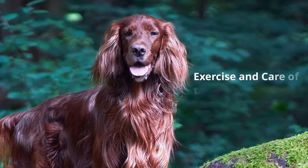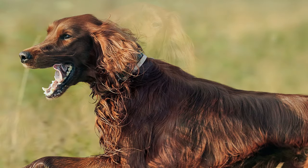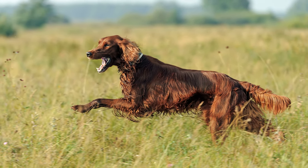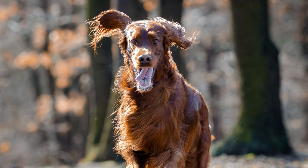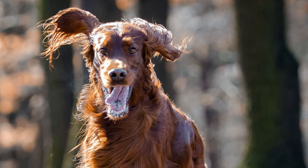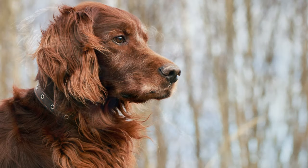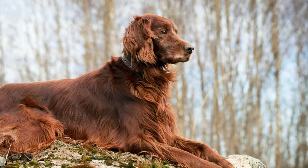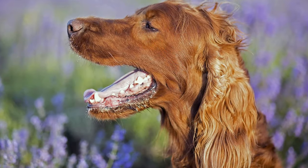Exercise and care of the Irish Setter. The dogs love to accompany their owners when jogging, riding or cycling. Even bad weather does not bother them too much. Preferably, they should live in a house with a large garden, where they can exercise to their heart's content. Irish Setters are quite robust and rarely get sick. However, they can sometimes suffer from hip dysplasia, epilepsy, stomach twists and cancer.